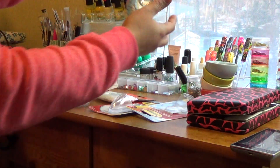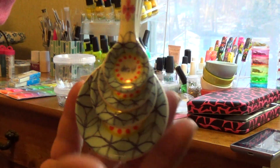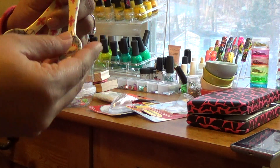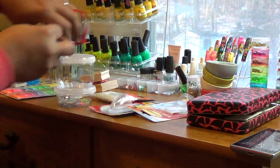I paid two dollars for these measuring spoons, which I thought were really, really pretty. I like these, but I'm going to try to get some plastic ones or some really cute metal ones. I'm going to go on a hunt — I really want some cute measuring spoons.